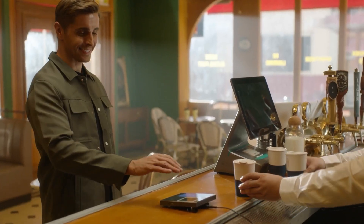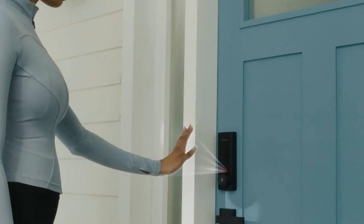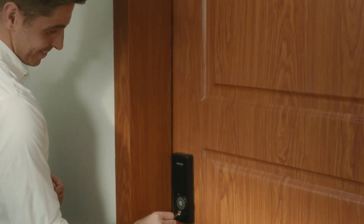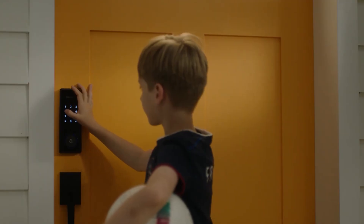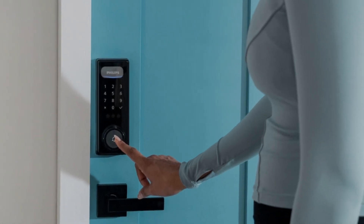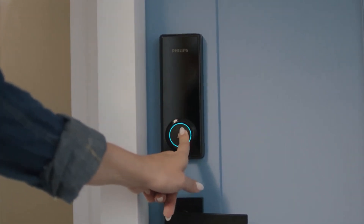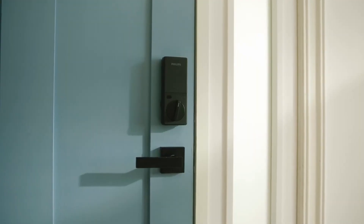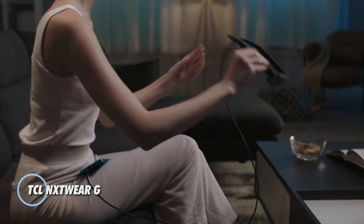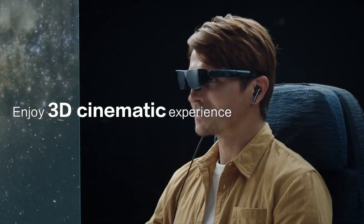The proximity sensor automatically unlocks the door for seamless entry when approaching the indoor knob or lever. The Philips smart deadbolt offers multiple methods of unlocking, including a personal identification number, a traditional key, or the Philips Home Access app. This device is priced at $359.99.